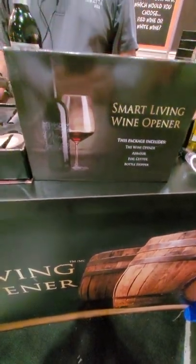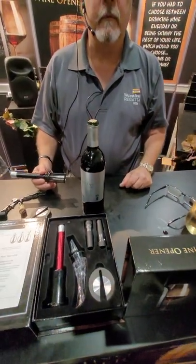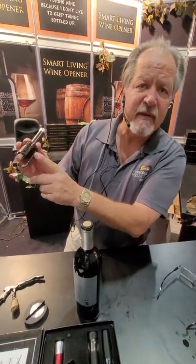Hi guys, today we're at the National Home Show in Toronto, Ontario, Canada, and we found this really cool new product, and this gentleman here is going to demonstrate it for us. Hi, my name is Tony. It's a stainless steel hypodermic needle with a ceramic finish.